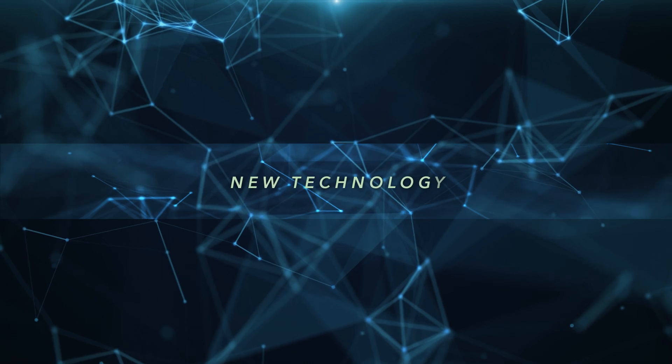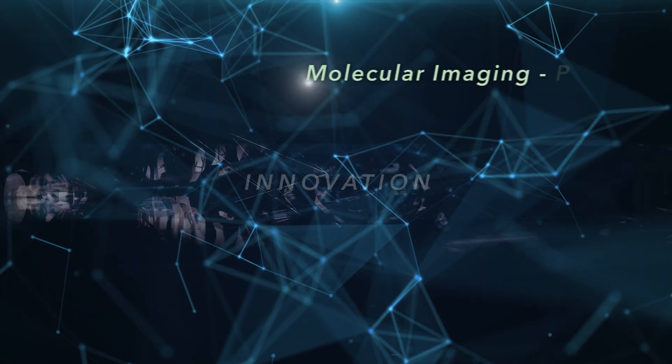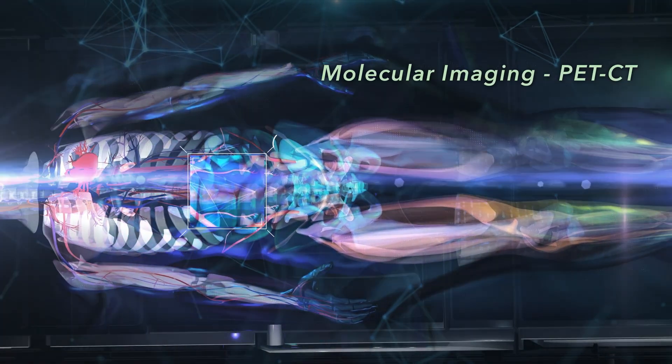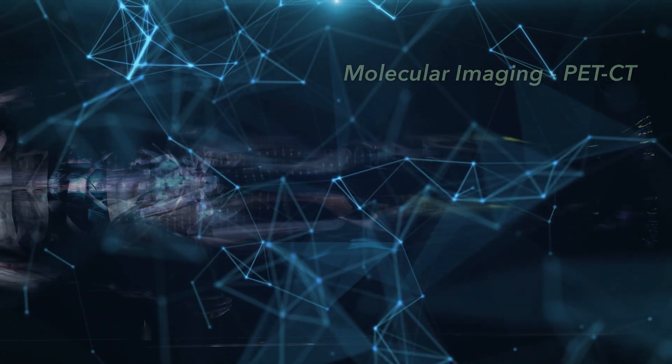Every once in a while, a new technology, an old problem, and a big idea come together to spark innovation. Molecular imaging has transformed modern healthcare, and PET-CT in particular allows clinicians to see disease at the molecular level, leading to earlier diagnoses and better care.